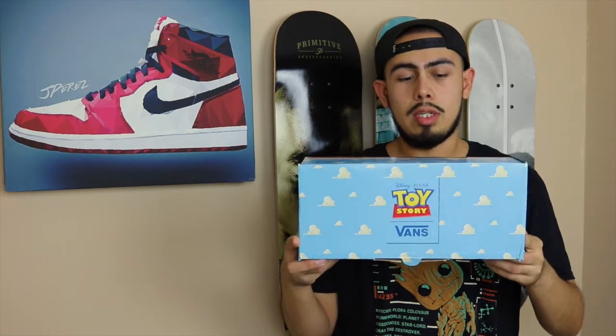What is up YouTube! Today I'm bringing you a quick video on a pair of sneakers I just got in. This sneaker sold out pretty fast — it's not one of the most hyped sneakers, but it is a very nostalgic sneaker to me personally and a lot of other people, which I think is why it sold out. This sneaker is part of the Disney Pixar Toy Story and Vans collab.